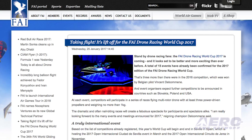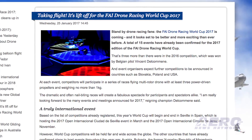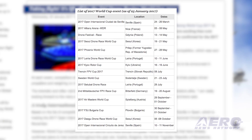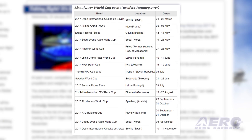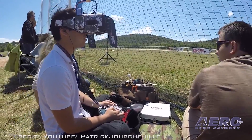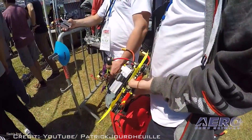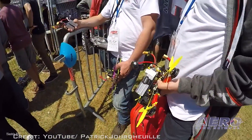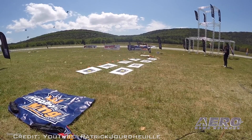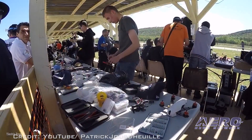Organizers expect further competitions to be announced in countries such as Slovakia, Poland, and right here in the USA. At each event, competitors will participate in a series of races, flying multi-rotor drones with at least three power-driven propellers and weighing no more than one kilogram. Drone racing competitions consist of successive races in which several model aircraft fight it out to be the fastest around the course. The drones are equipped with onboard video cameras that transmit images to headsets worn by the pilots, allowing them to steer the racers throughout the course. This year's World Cup will begin and end in Sevilla, Spain. Last year's event attracted 229 competitors from 17 different countries.